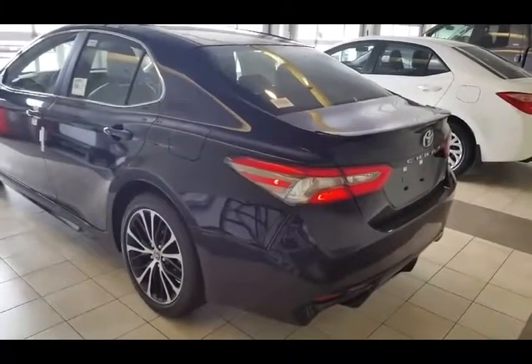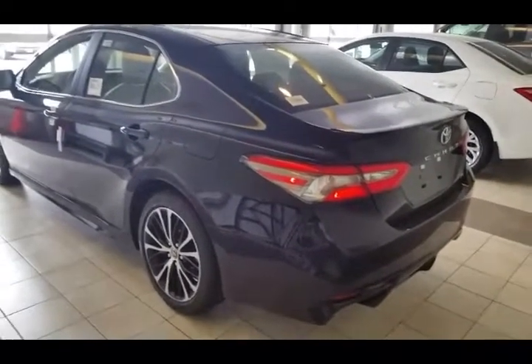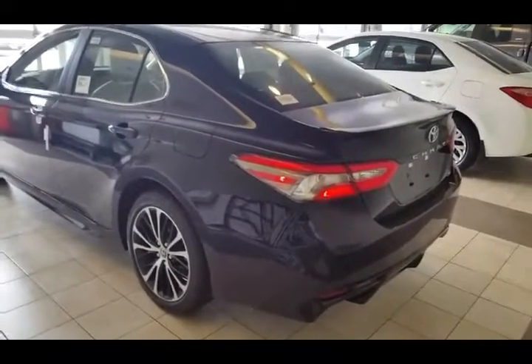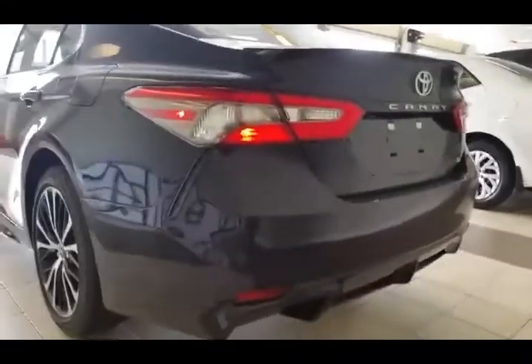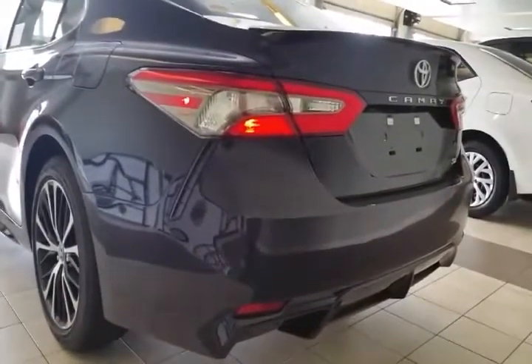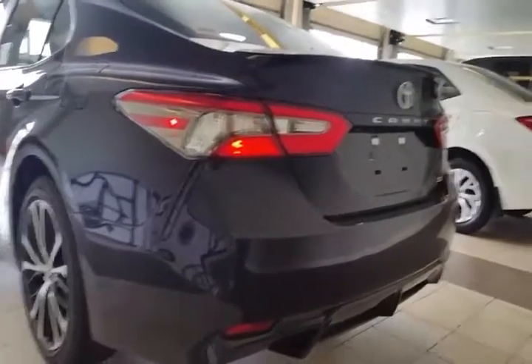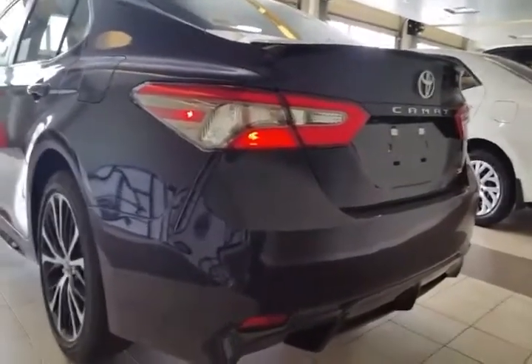Alright guys, it's Justin Buck here at Toyota of Naperville, and I am back with you right now in front of the 2018 Camry SE. I am really excited about this one. The new Camry SE has been totally redesigned — the powertrain's been changed, the interior's been completely redone, and there are tons of added safety features. You're gonna love the new Camry.